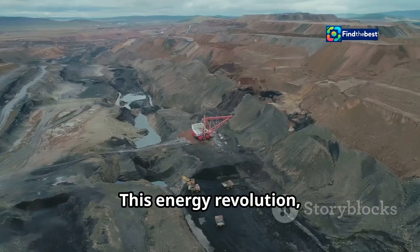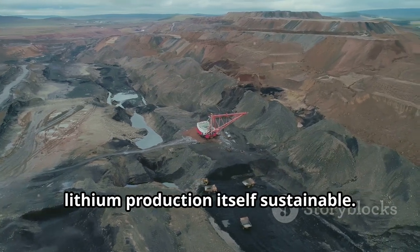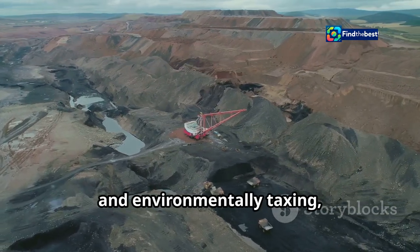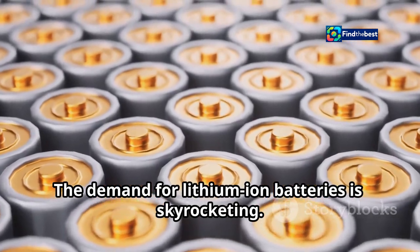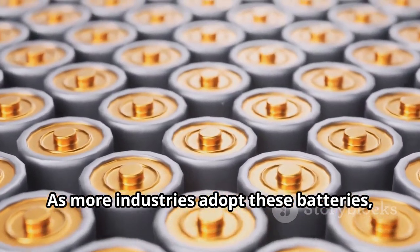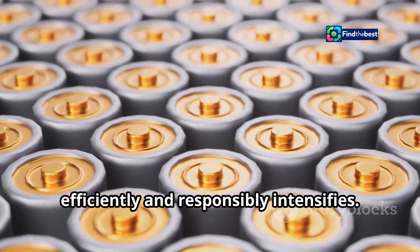This energy revolution, however, hinges on a paradoxical challenge: making lithium production itself sustainable. Mining lithium can be resource-intensive and environmentally taxing, necessitating innovative approaches to reduce its ecological footprint. The demand for lithium-ion batteries is skyrocketing, and as more industries adopt these batteries, the pressure to produce lithium efficiently and responsibly intensifies.